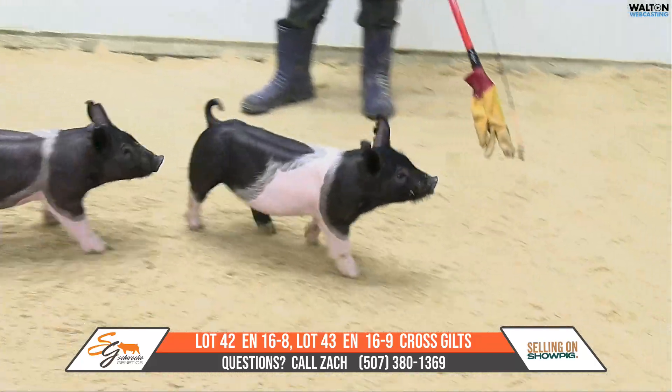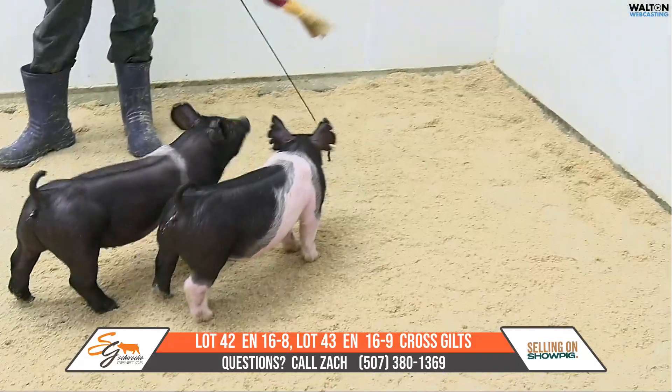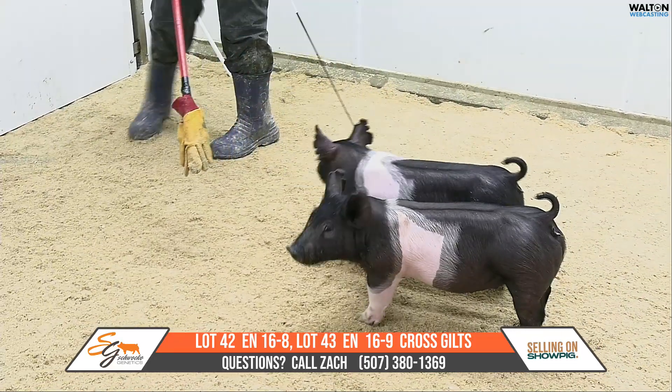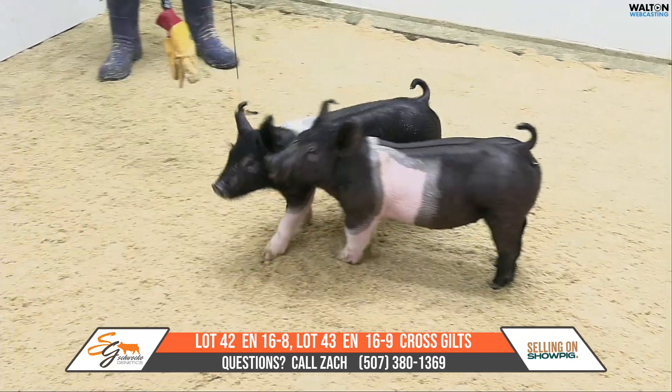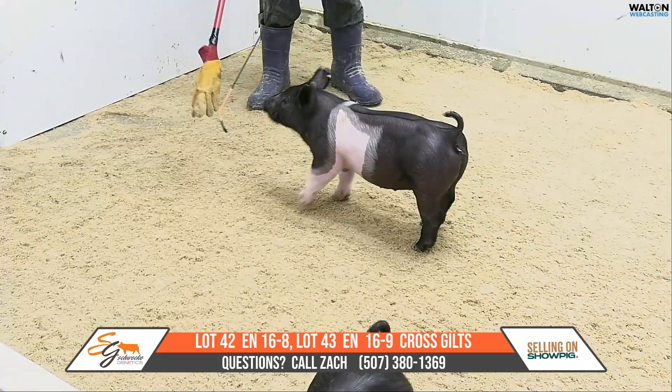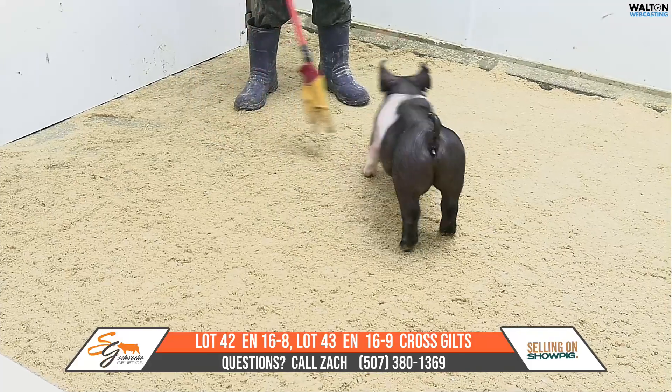The greener one of the two is the dash 8, but that one will power up — she's just a little tad greener than the dash 9. The dash 9 is one stout sucker though; that one can go out and show early and show often. The dash 8 is just a week or two behind her.